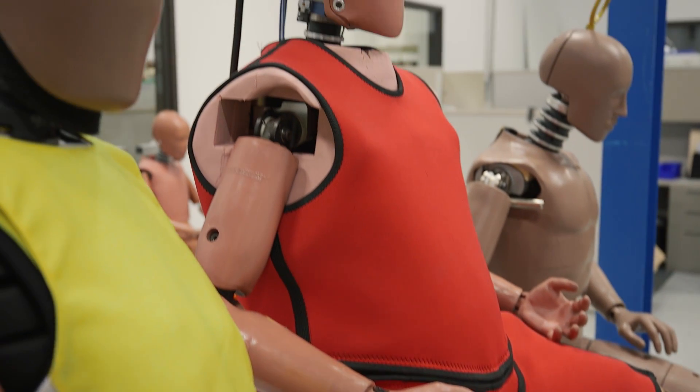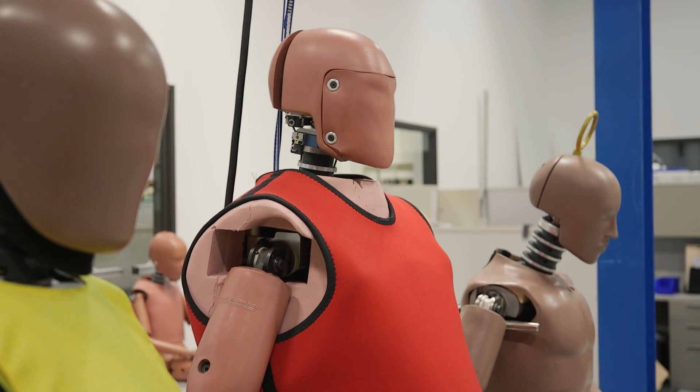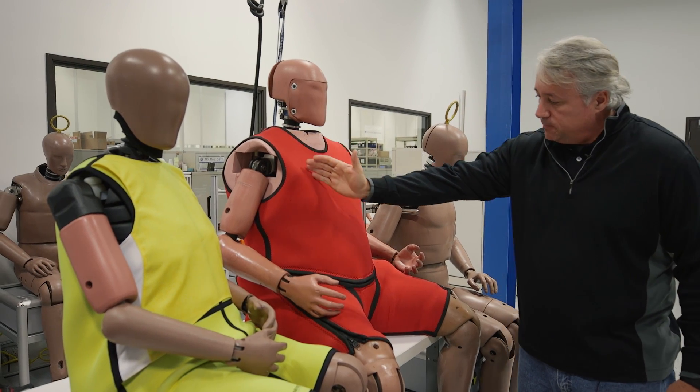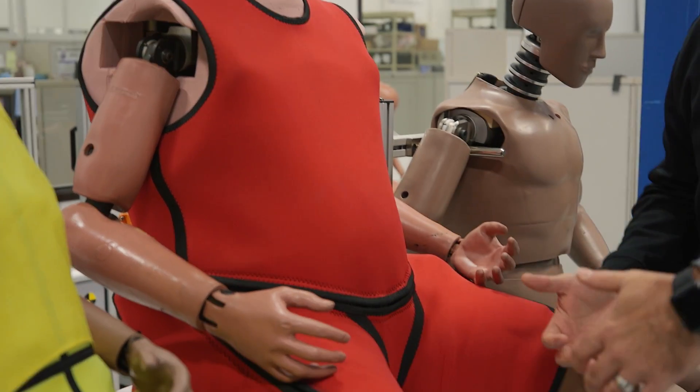In the center is a heavyset obese male. For obese drivers, since you have a lot more body mass up top, you also tend to submarine underneath the seatbelt. As you submarine, you can develop a lot of lower extremity injuries that may keep you out of work longer and take longer to recover from.